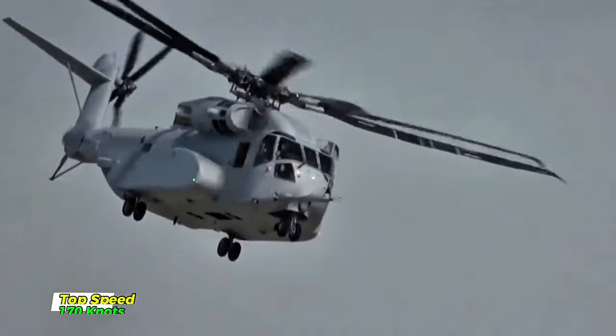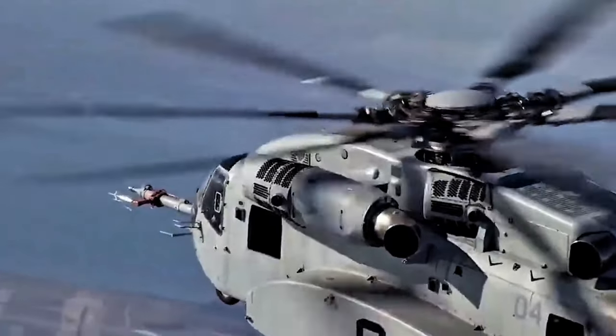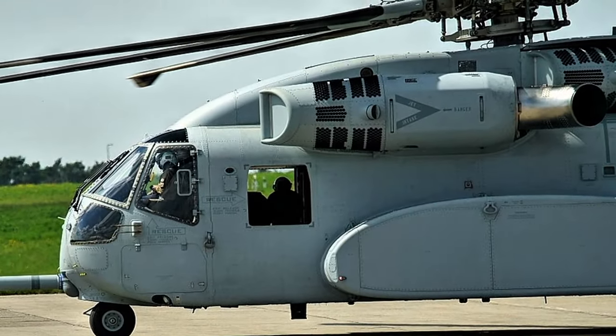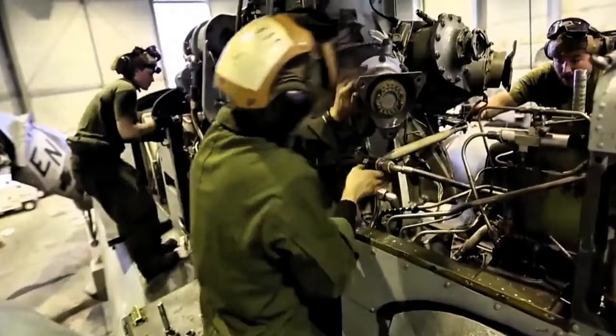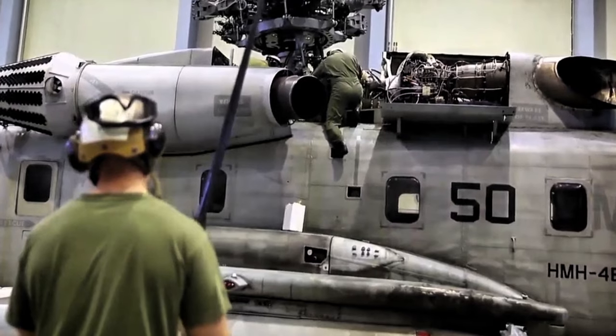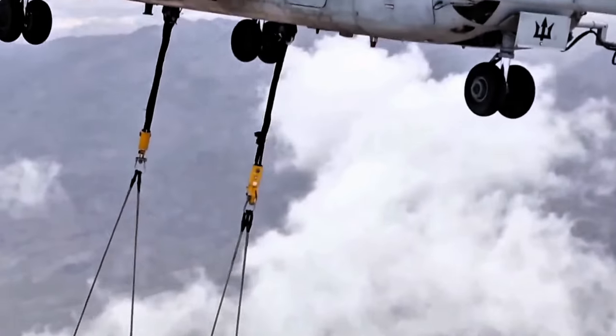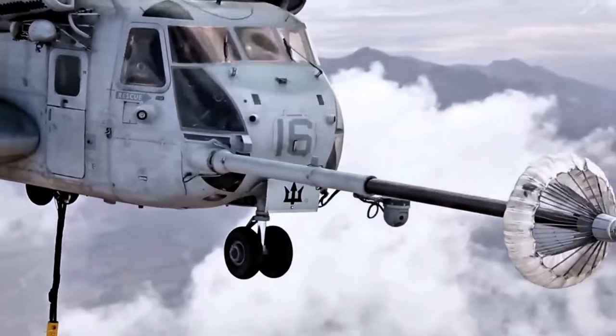In terms of performance, the CH-53K has a top speed of 170 knots and a range of over 460 nautical miles. It's powered by three powerful GE 381B engines, each generating 7,500 shaft horsepower. This immense power provides the necessary thrust for heavy lift operations, enabling the helicopter to perform in extreme conditions and at high altitudes.